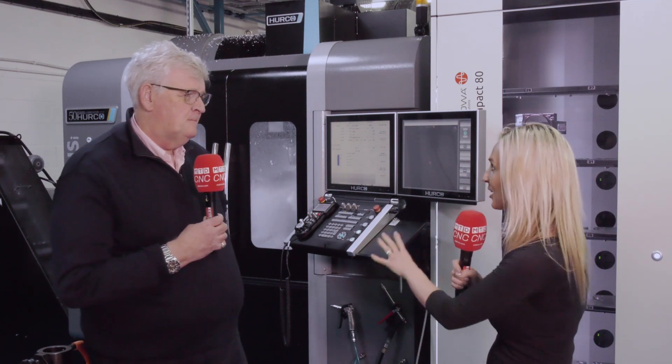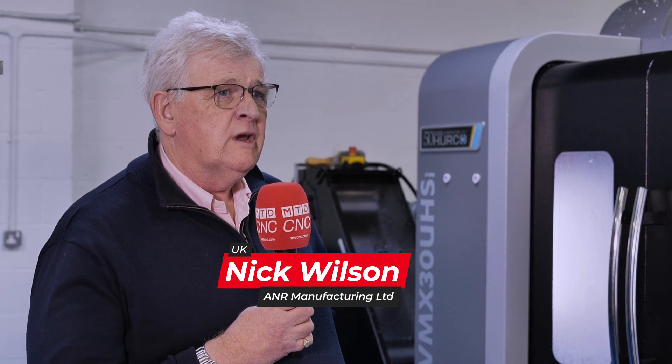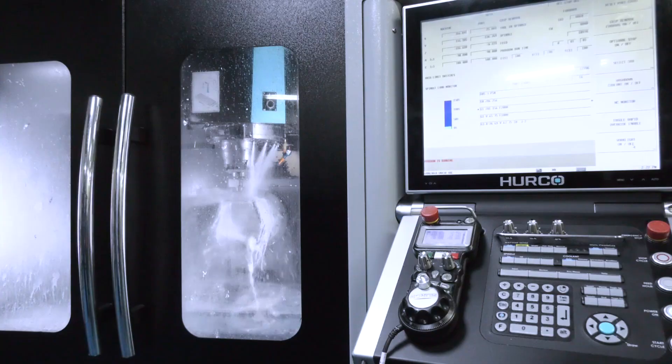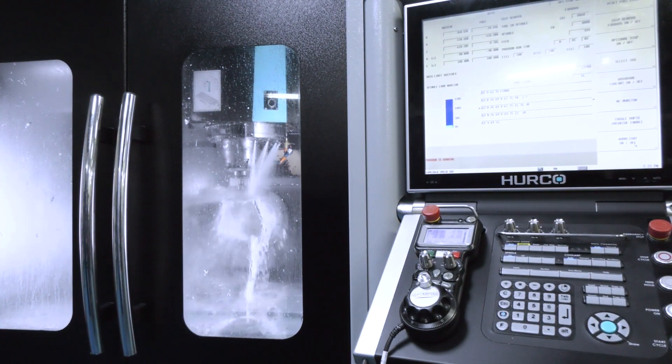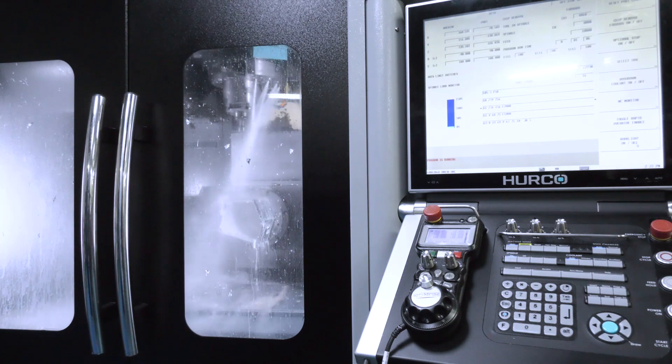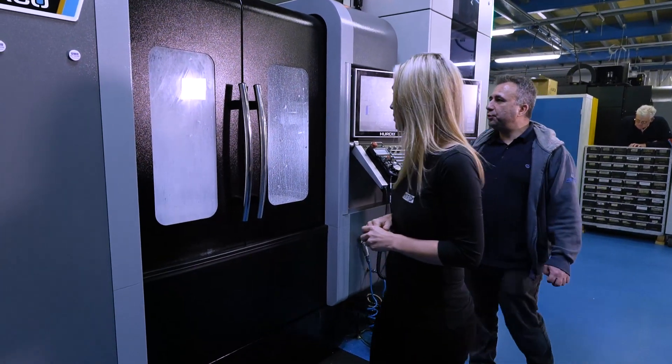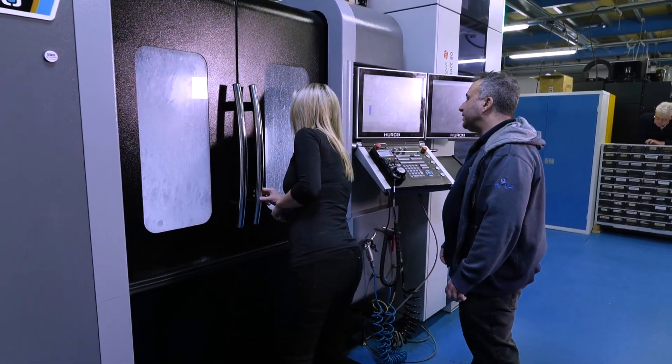We're at A&R Manufacturing in Bourne End in Buckinghamshire. Nick, you invested a couple of years ago in a Herco machine with an Aroa pallet system — why did you go for this? I saw that we were coming towards a skill gap. We had an aging workforce, we had aging machines. We'd always used Herco and Herco have always been a very successful machine to us. It was to stay competitive in the marketplace. I saw that as the future — we had to go to automation.